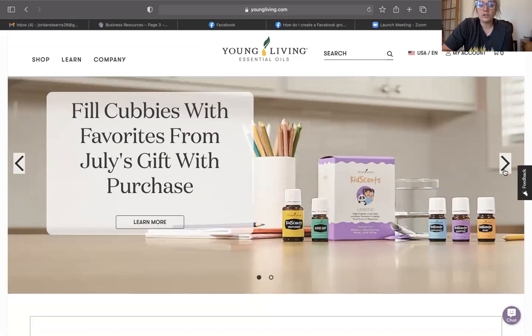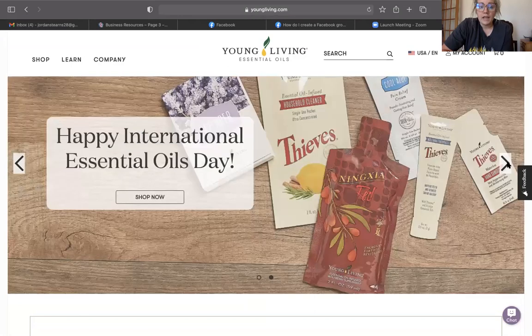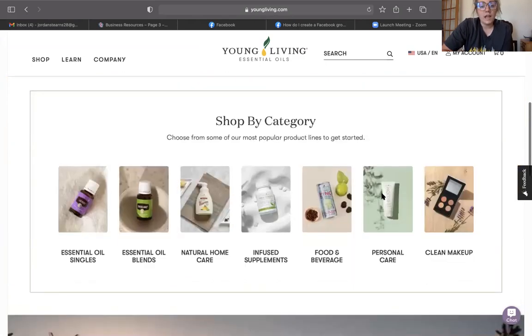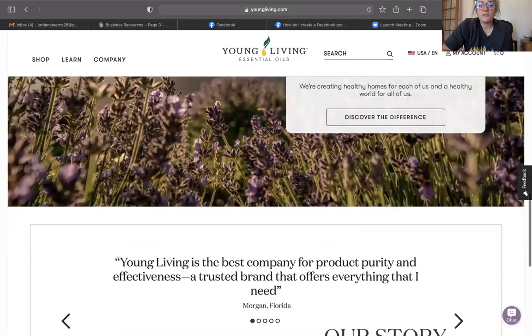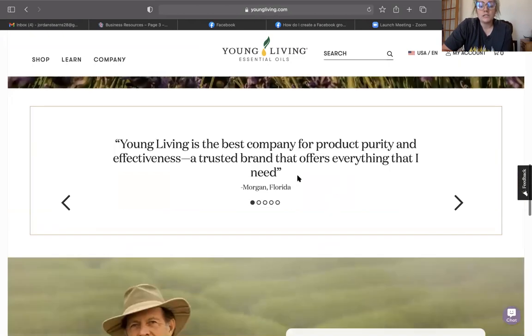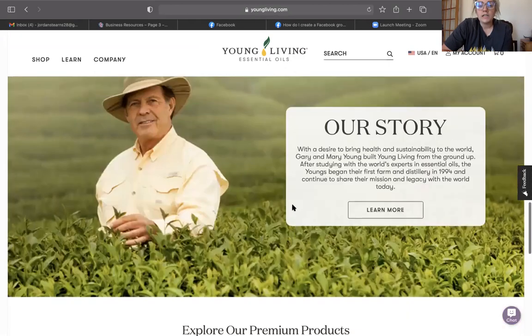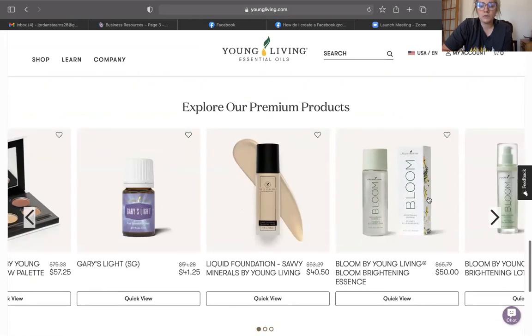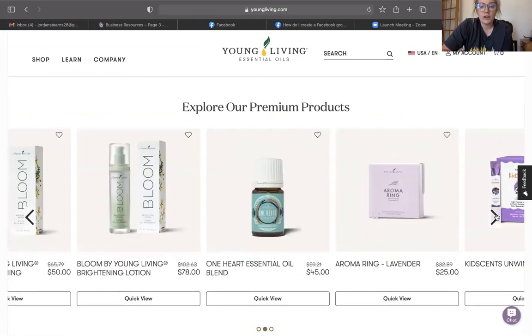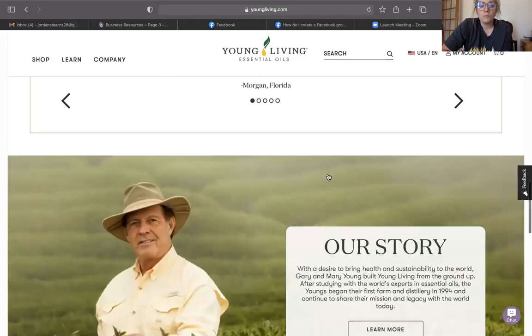On the top banner you're going to see what the free monthly products are, and there'll always be another promo going on. You can shop easily by category, check out what's being featured on the website, see some product testimonies, and if you don't know more about the story of Young Living you can learn that here. You can also explore other products that are trending right now in the shop.